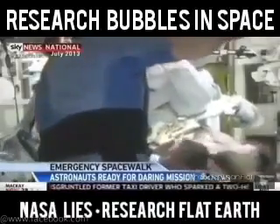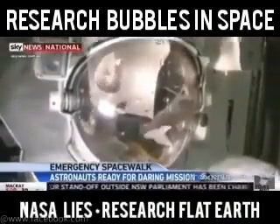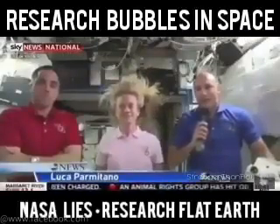How can you drown in space? They now wear snorkels to make sure that they don't drown in space. How can this be happening? A snorkel in space?